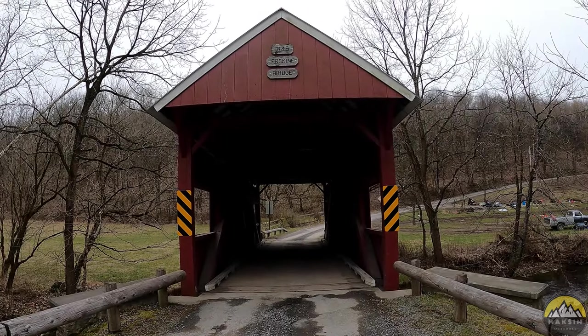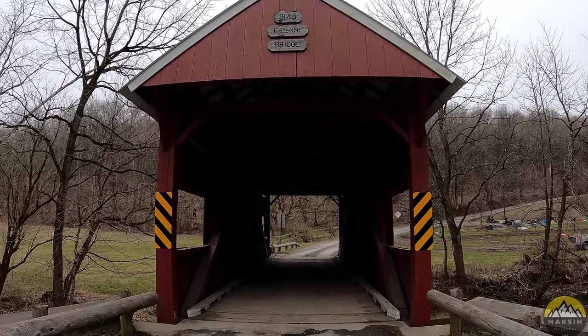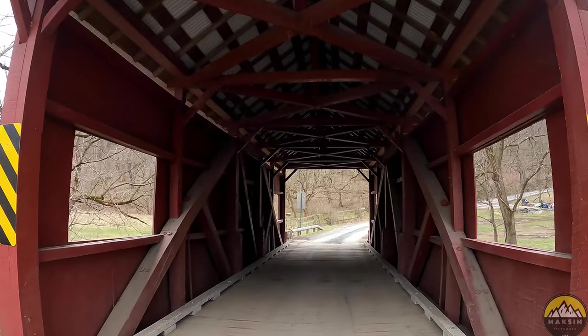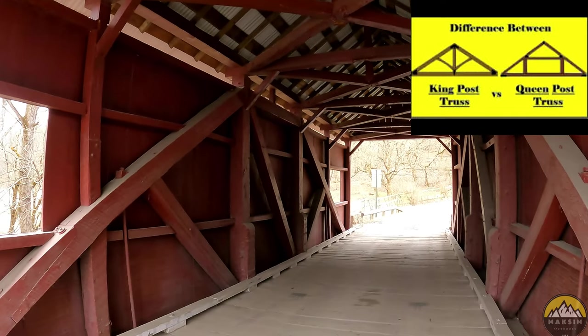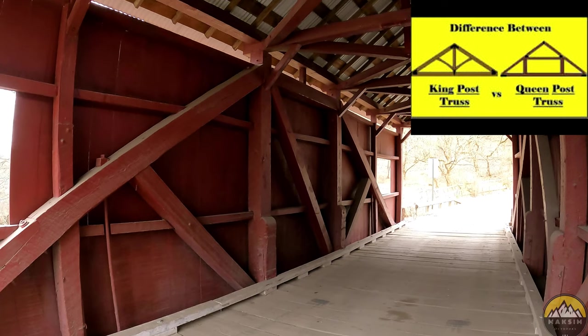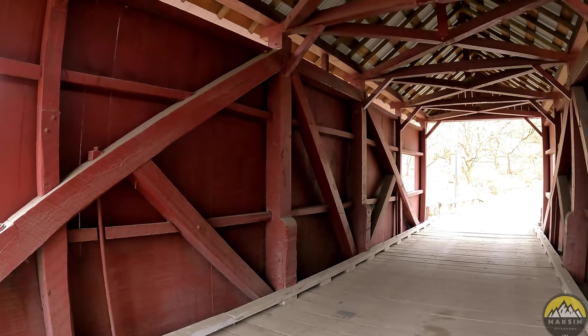Before we hit the road, I'll give you one last walkthrough here at Erskine Bridge and show you some views of the Middle Wheeling Creek out these windows. Here's another good view of the queen post. I will post an image down below showing you the difference between king posts and queen posts that you'll commonly see throughout Pennsylvania in these covered bridges.